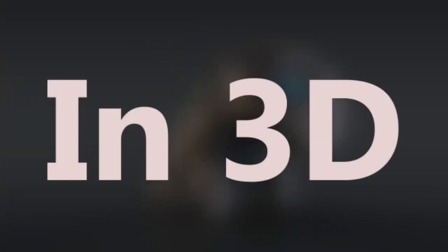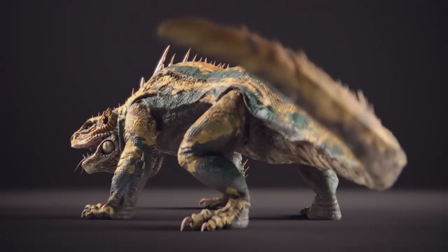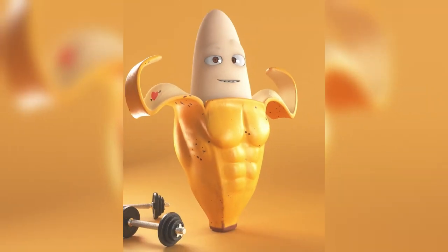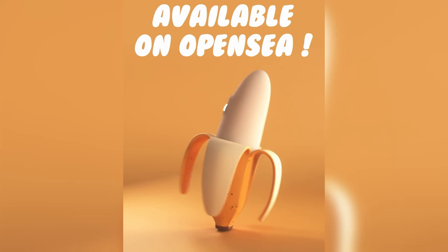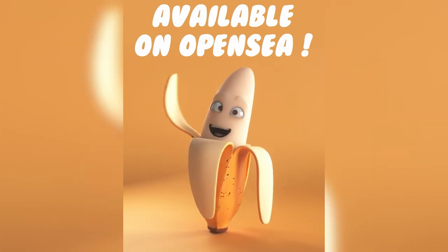In case you didn't know, in 3D you can do almost everything. You wanna make realistic Pokémons? You can. You wanna make crazy looking monsters? You can. You even want to make a banana NFT collection because bananas are cool? You can. Yeah, I really made 20 bananas. It was a lonely summer. Hehe, bananas.